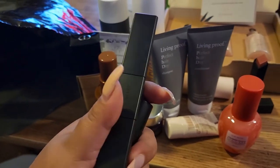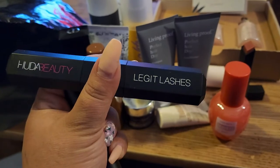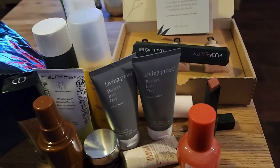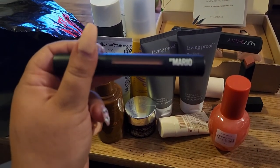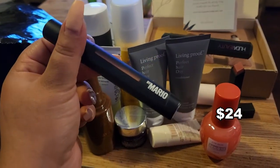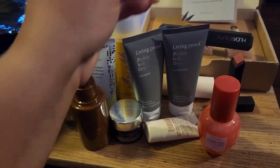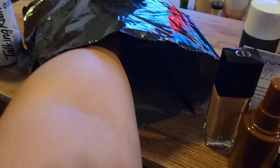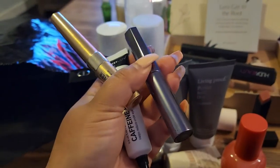I also have the Huda Beauty Legit Lashes — not a new product and I don't really love it that much, but I have it. Another thing is Makeup by Mario Almost Bare lipstick. I'm so glad it's a different color from the one I already bought. I love these lipsticks — they're so comfortable to wear.